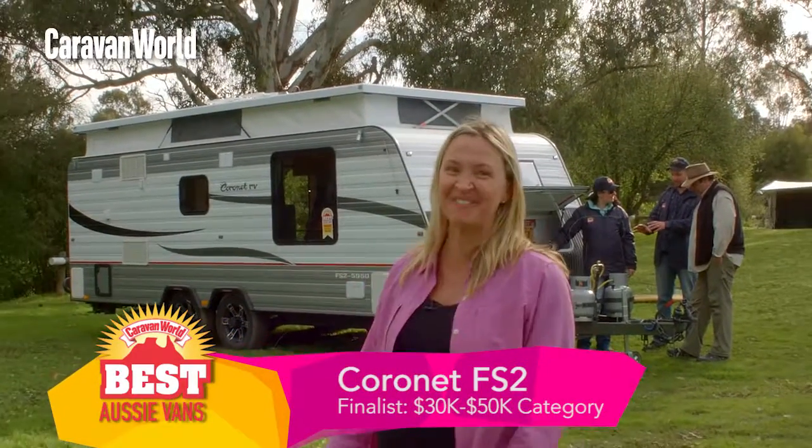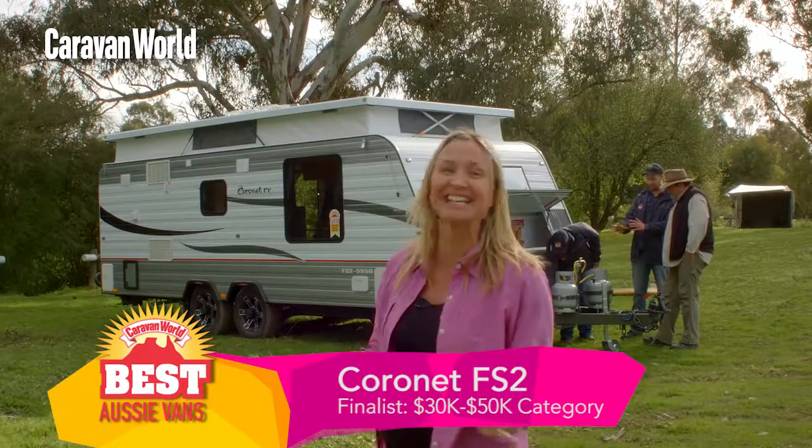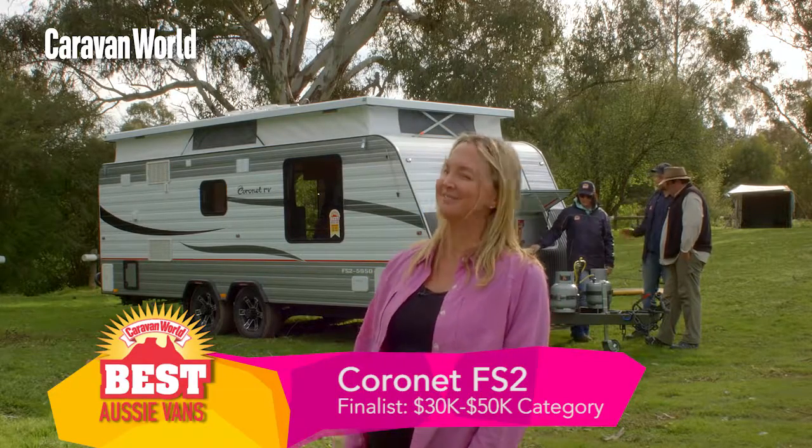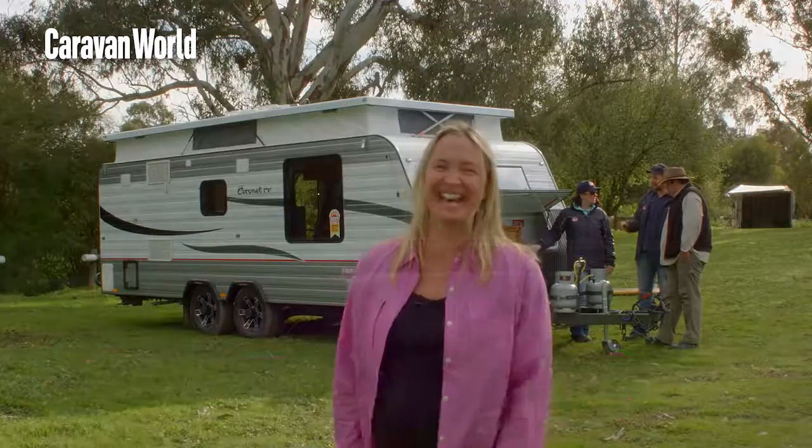This is the Coronet Pop Top, the FS2. The judges are taking a look at it now. It's got a five-year warranty. Will that be enough? I'm not sure, but let's see what they had to say.